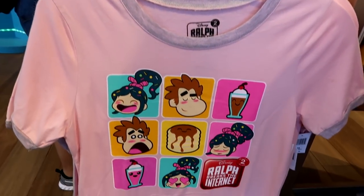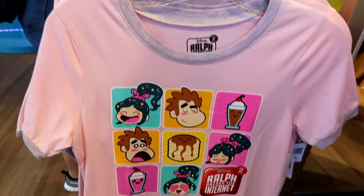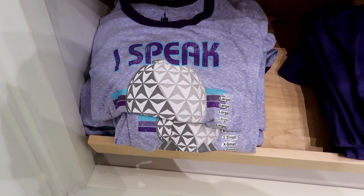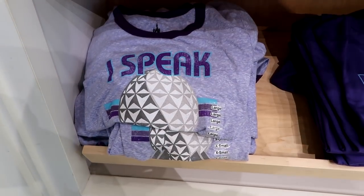There's a Wreck-It Ralph Breaks the Internet shirt in sizes extra small through 2XL at $34.99. Also $34.99 is this Epcot shirt in purple — I don't know what it says all the way but I'm gonna get one and try it on for you.